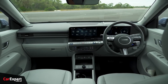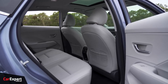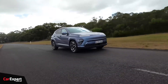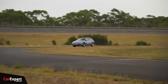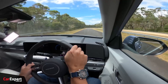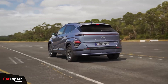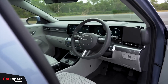Hyundai Kona Electric. The Hyundai Kona Electric has a dependable reputation, owing to Hyundai's commitment to quality engineering and durability. It has received consistent high ratings from industry experts, with praise for its solid construction, advanced safety features, and robust powertrain. Many Kona Electric owners have reported positive experiences with minimal issues, contributing to its overall reliability.